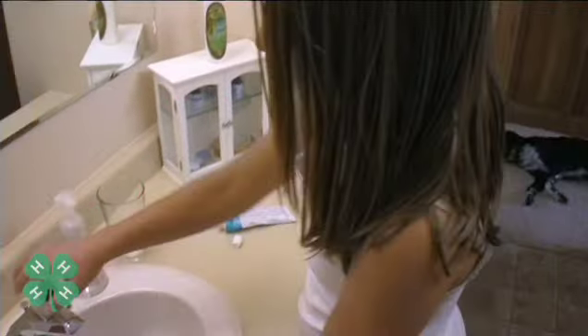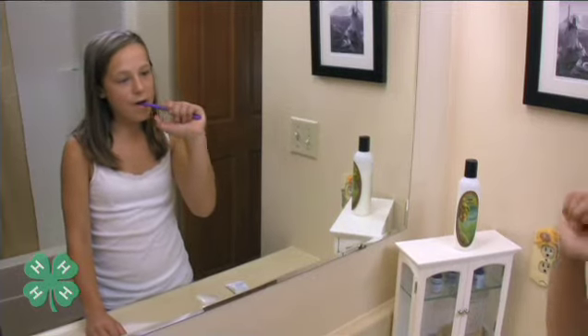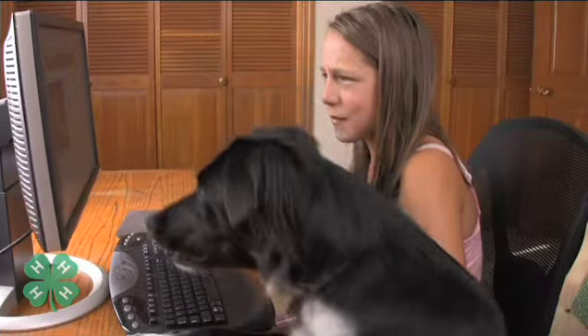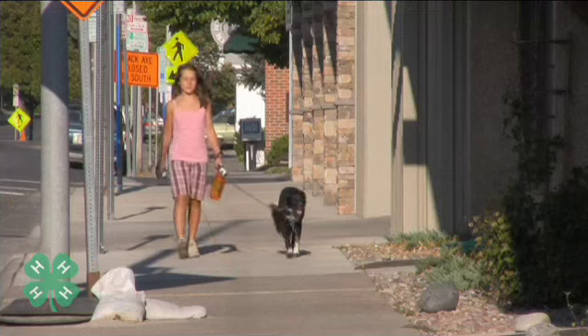Now that I knew how precious water was, I was going to try and use a little less, but I still didn't understand what happens to water after it goes down the drain. So after a little more research, my dad and I headed down the stream, back to that river I never even knew ran through the city.